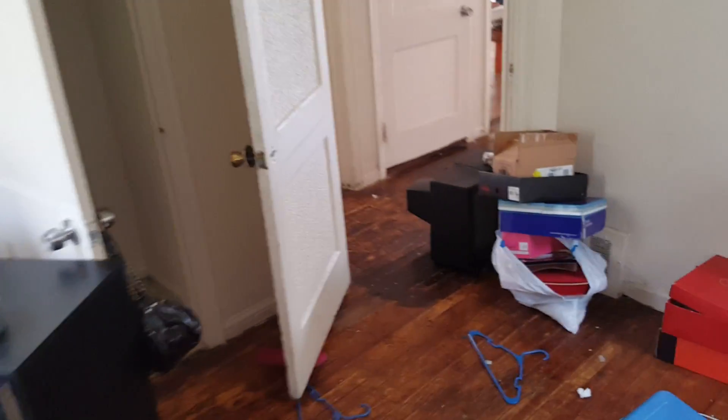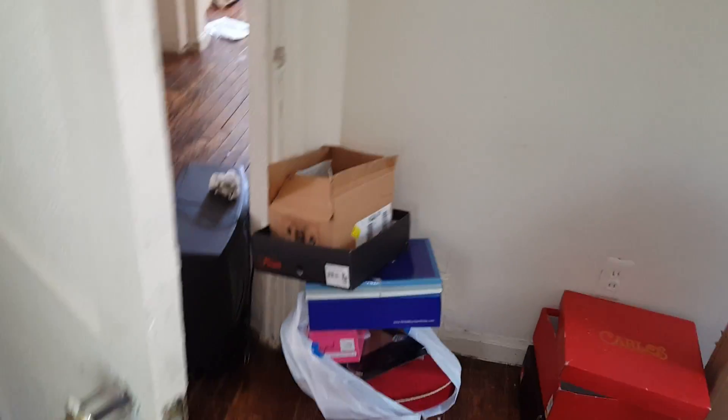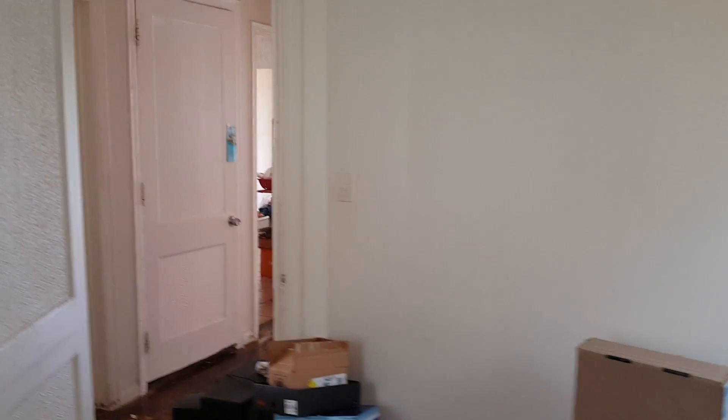Bedroom one, back left — paint all the walls, paint the trim, two blinds. Ceiling doesn't need to be painted. Paint inside the closet, need a new door handle. Need to paint all the window trim in this house.